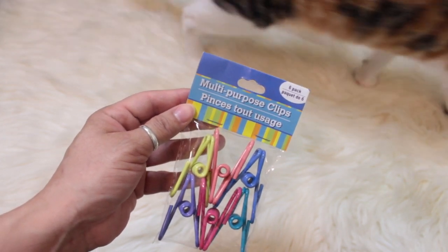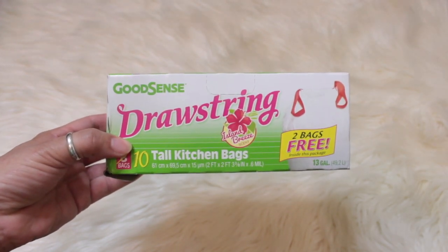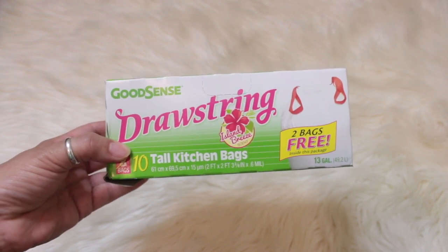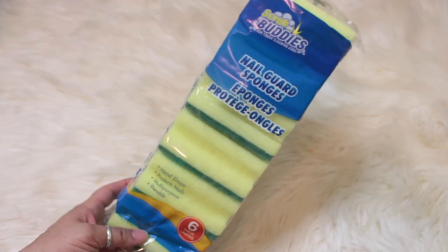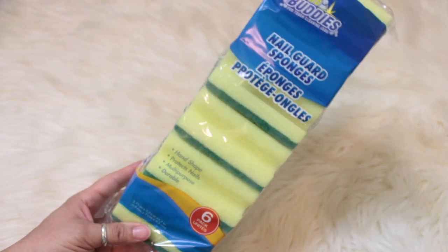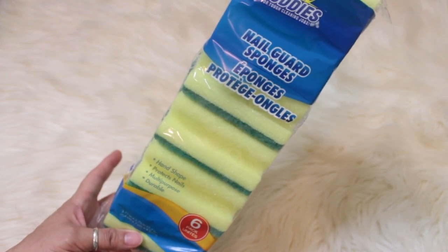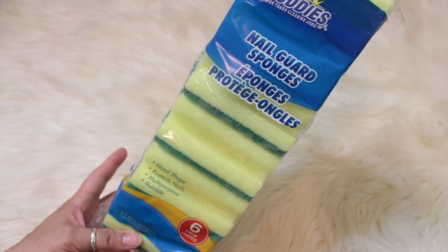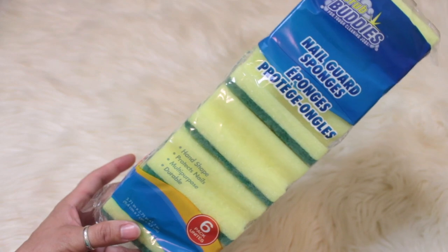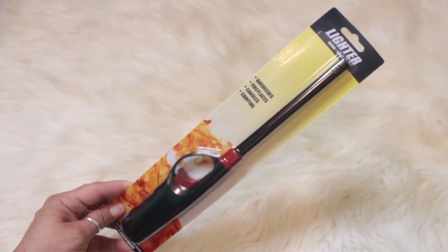These clips are awesome to keep your chips or any snacks fresh. I did pick up the Good Sense drawstring tall kitchen bags — you get 10 in here in the scent Island Breeze. I also like the Scrub Buddies sponges; you get six in a pack, they foam up really well. Once they get yucky, you throw them out — for a buck and you get six, why not? I also picked up another lighter to light my candles.